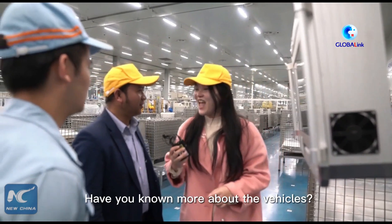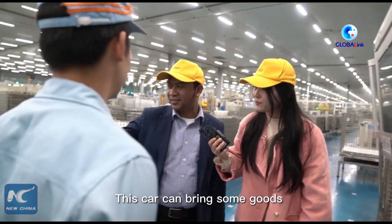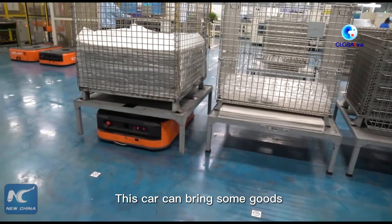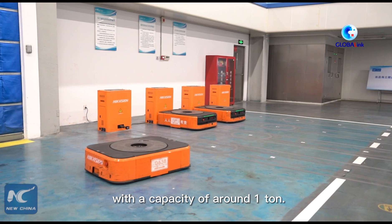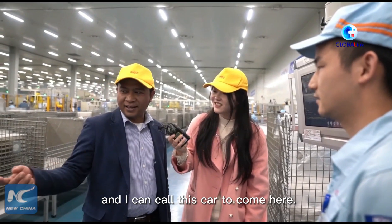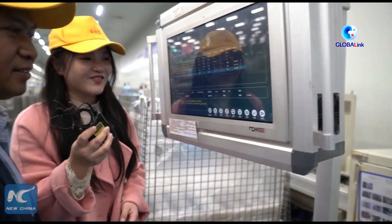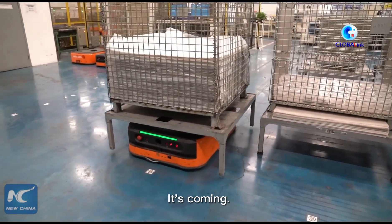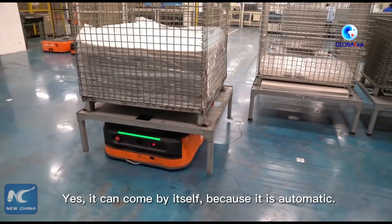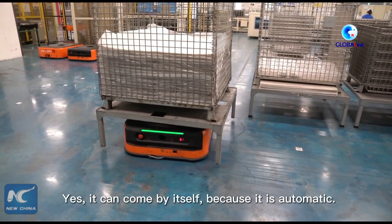Hello Anto. Have you learned more about the vehicles? Yes, I know. This vehicle can carry goods with a capacity of around one ton, and I can call this vehicle to come here. Let me show you. Oh, it's coming! Yes, it can come by itself because it's automatic. This is one of the vehicles they use here.